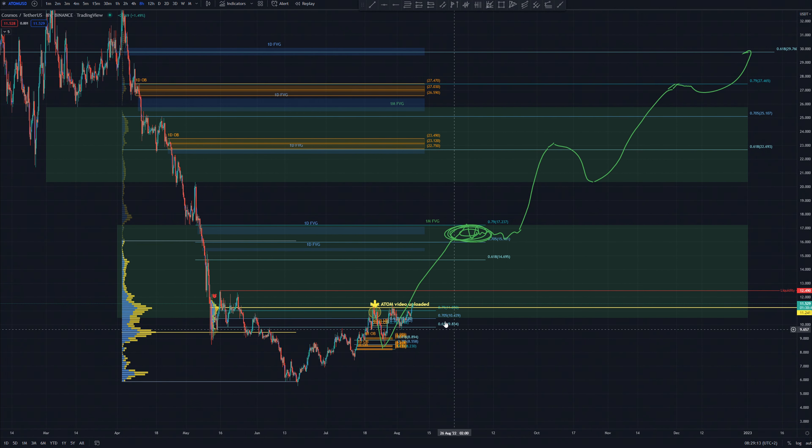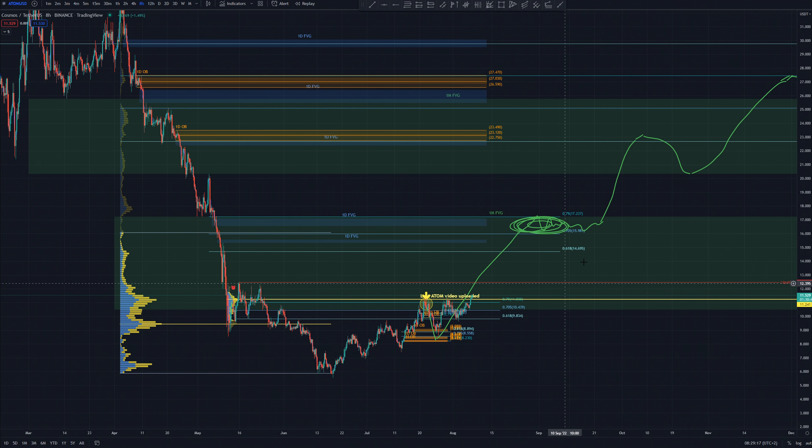Atom looks really bullish right now. If Bitcoin stays bullish, I am expecting much higher prices for Atom.